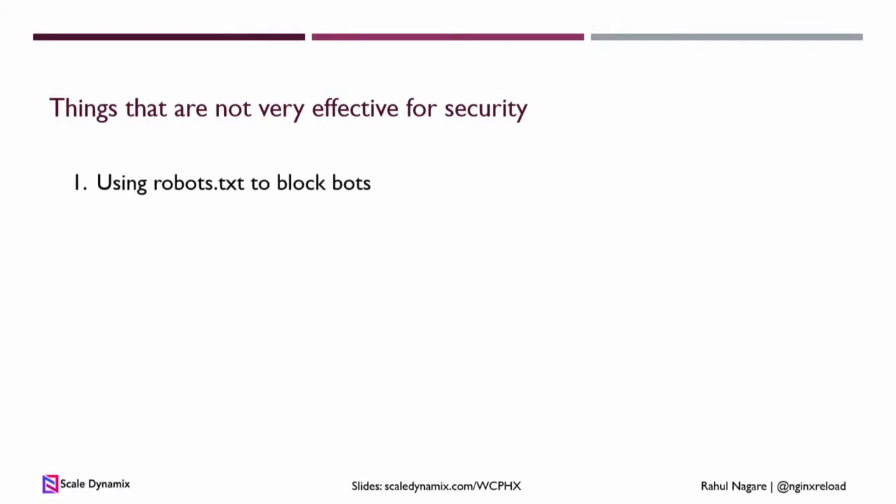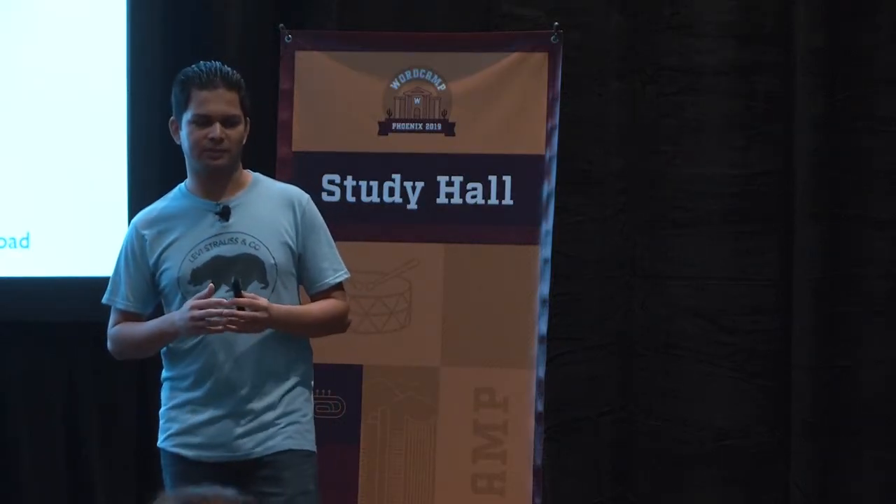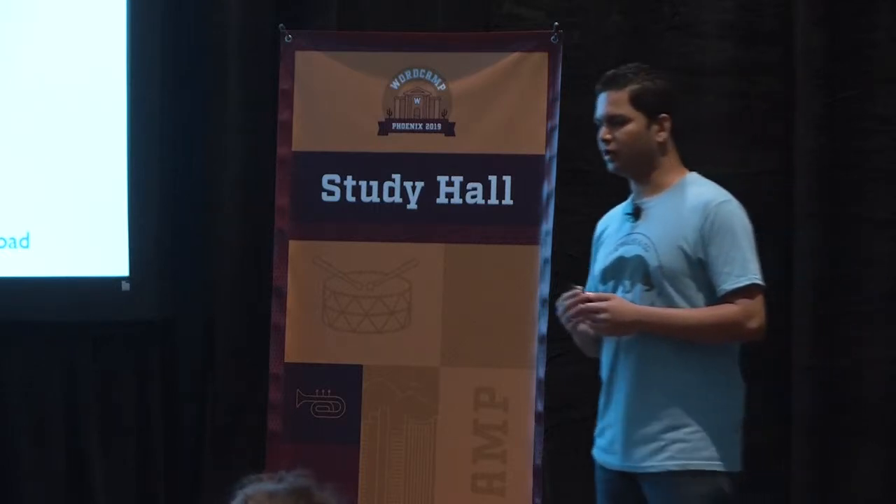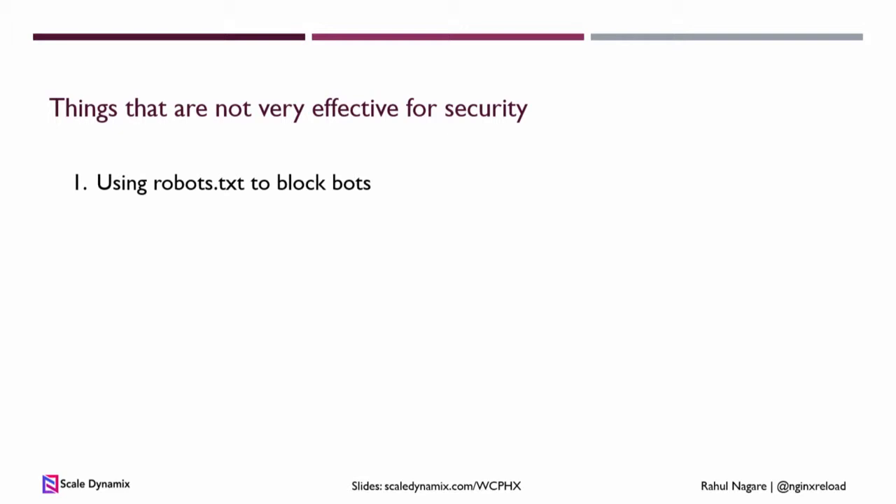There are things everybody does that seem like they're improving security but just create an illusion. First is using robots.txt to block bots. It's like leaving your front door open with a sign that says 'don't steal my stuff.' Only search engines will respect that; any other bot or hacker can just ignore it and still access your site. To effectively block bots, use .htaccess files, block them on Cloudflare or your web application firewall, or block them on Nginx. Instead of using IP addresses, try to find out what browser they're using — a lot of times it's something like Firefox 4 from 2011. No actual users will use that, so even if the hacker changes their IP address, they still won't be able to access your site.